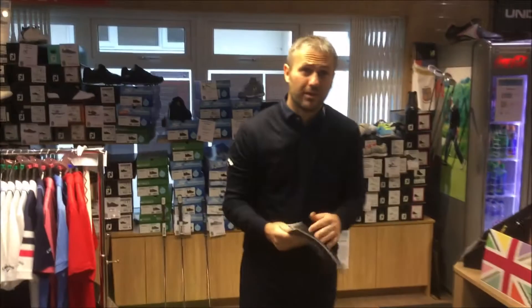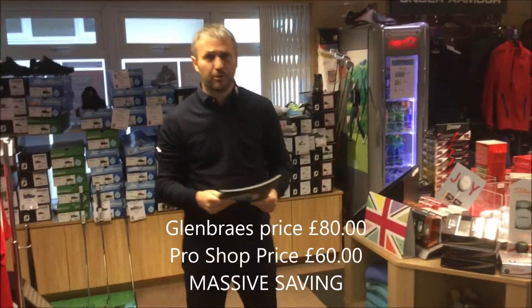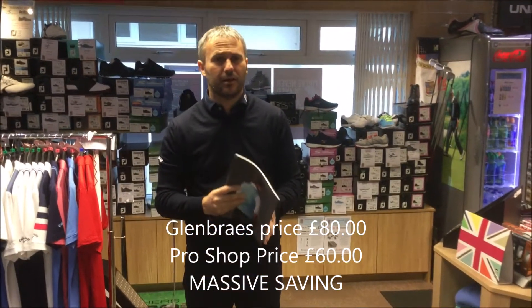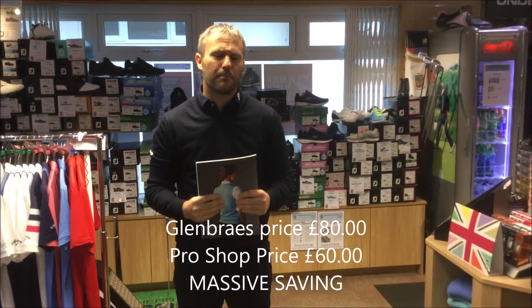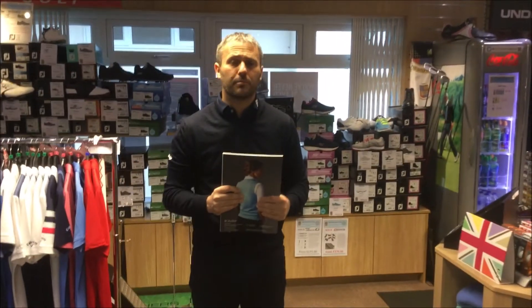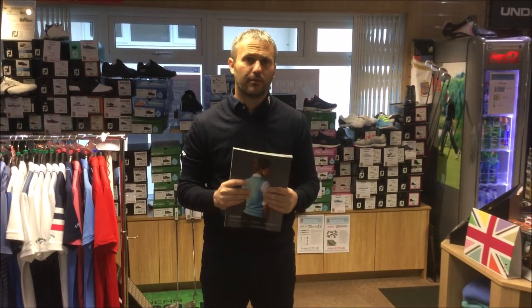One of the most important things as well is the price. This jumper online on Glen Bray's website retails at £80. Our price is £60 — a massive saving straight off. Great product, great jumper. Pop in, come and see the guys, have a chat, get your orders in. It's a lovely present, ideal for Christmas. See you soon guys.